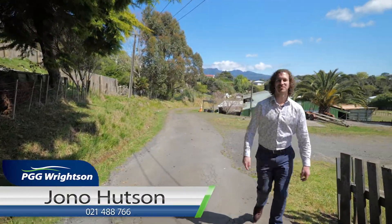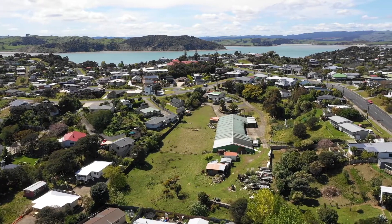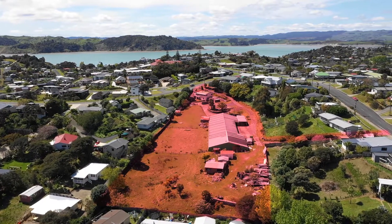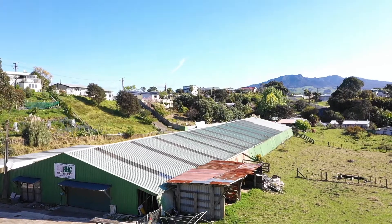Hi, I'm Jono from PGG Rights and Real Estate, and this is 2A Primrose Street, Raglan. Space is an understatement. With just under a hectare of land, this site is the biggest opportunity to hit the market.